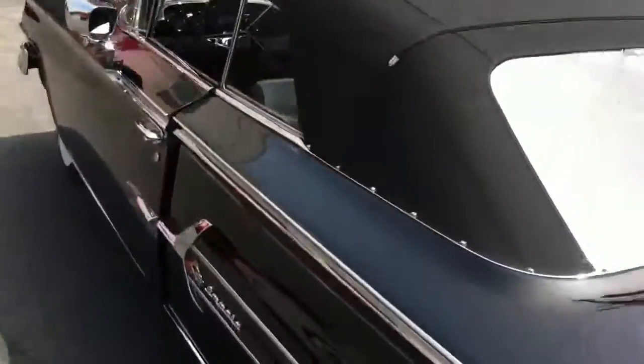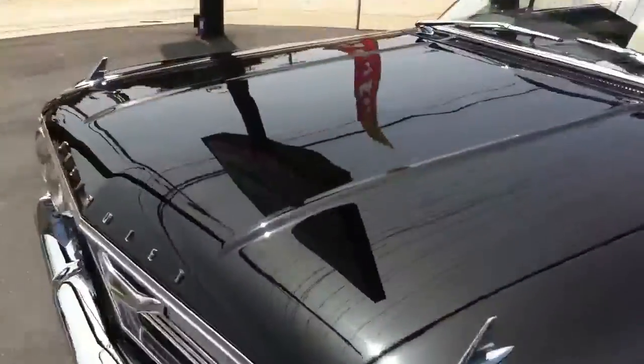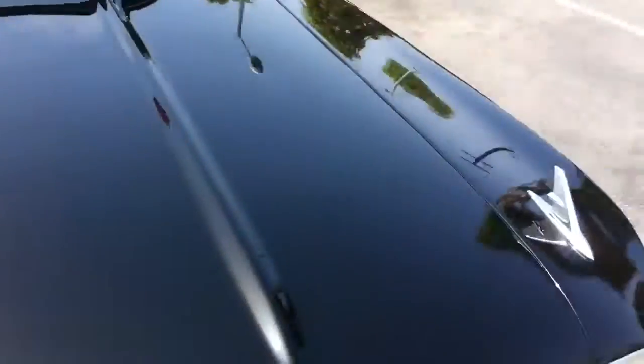It's got the full Tri-Power stock setup with the stock V8. Gotta see this, super clean. This car will be going up on the selling block very soon.